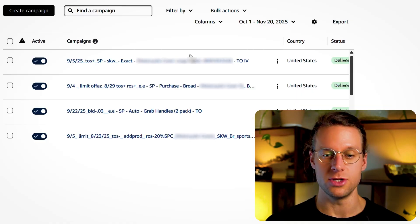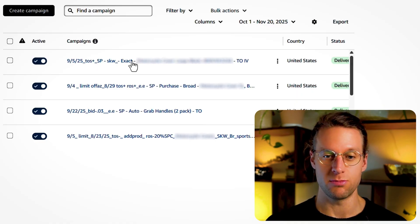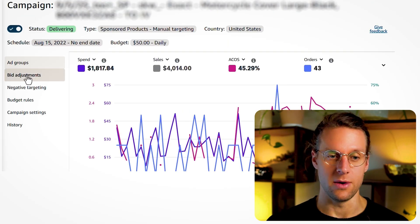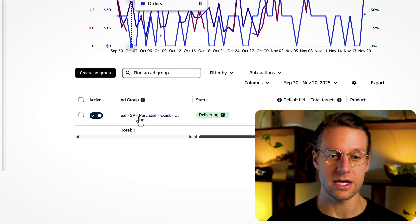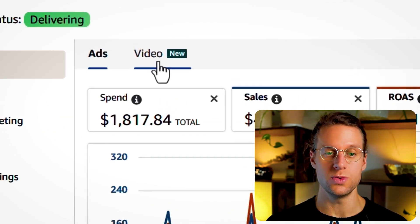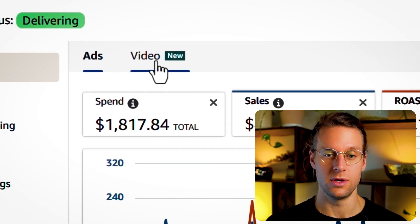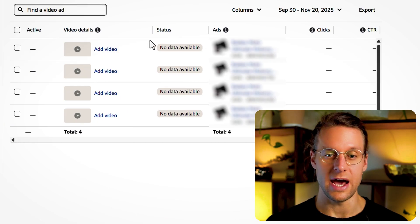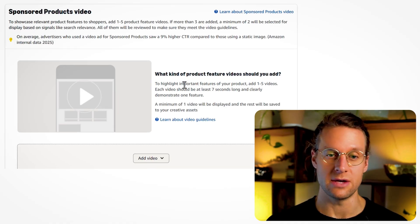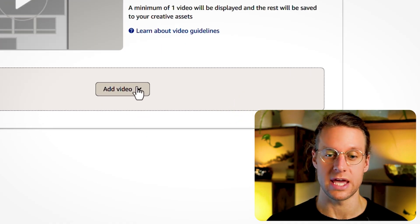Go to an existing sponsored product campaign. Click on the ad group, and now you'll see under ads a new tab that says video. If you click that, you can add a video to the campaign by clicking add video. Here is the little widget that allows you to add a video to this campaign.